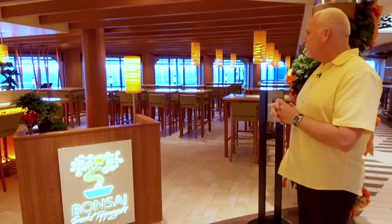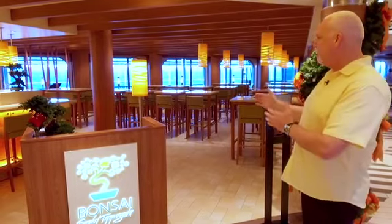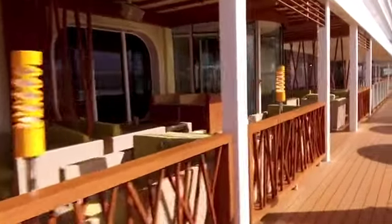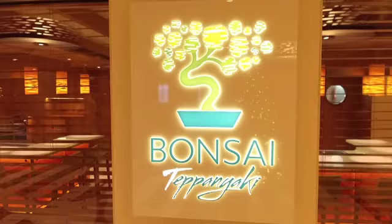Right here beside me is the Banzai Sushi, which reminds me about the Vista-class ship — the Horizon is in that family of vessels. The Alfresco Dining brings the outside in and the inside out, so you can eat here for lunch or dinner with the choice of dining inside or out depending on the weather. This is a wonderful option.